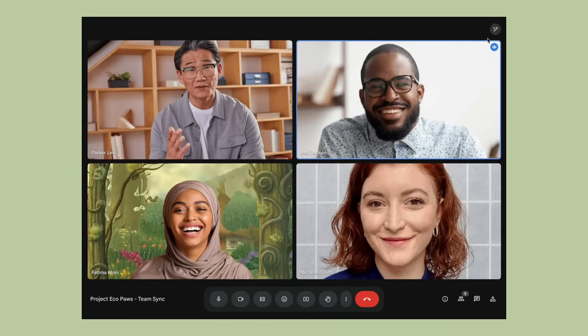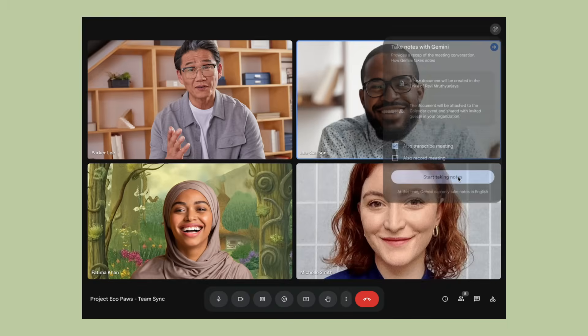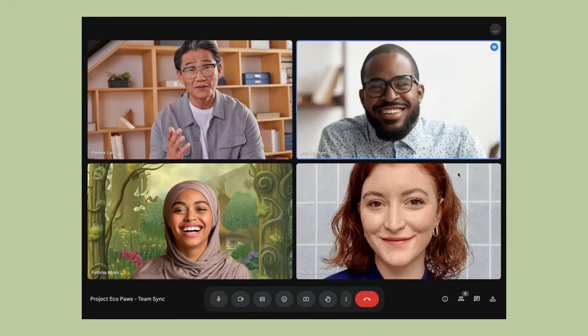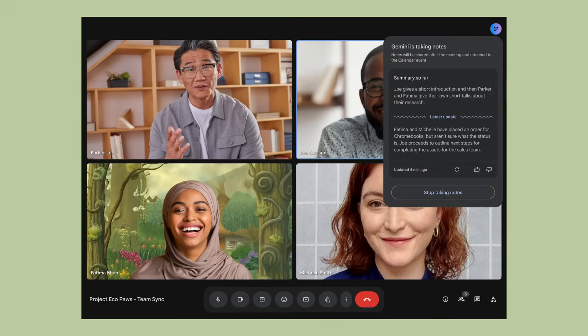Let me break down exactly what this does and why you need to start using it today. When you turn on 'Take notes for me,' Gemini AI starts listening to your entire meeting. It's not just recording audio — it's actually understanding what's being said and pulling out the important stuff.